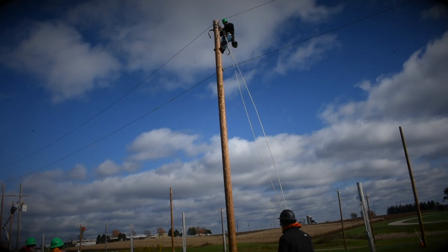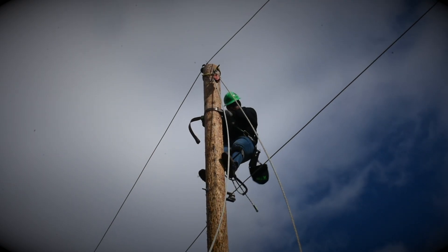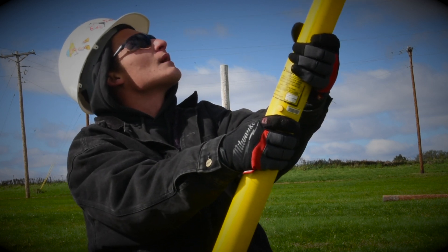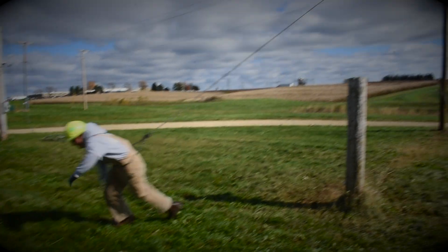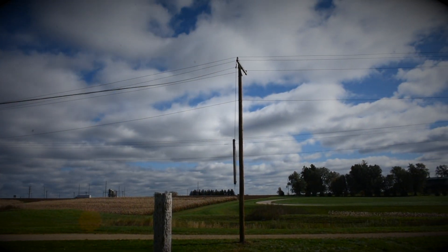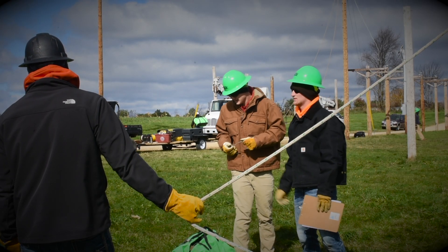The type of work we do here is going to be different each day. You could be working on underground for a couple hours and then maybe you're going to be working on overhead for the rest of the day, or maybe you'll spend a week on one and a week on the other.